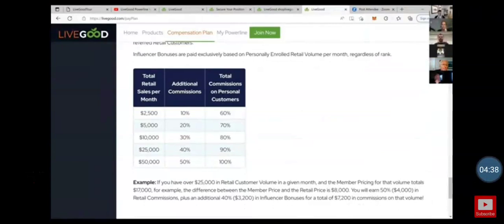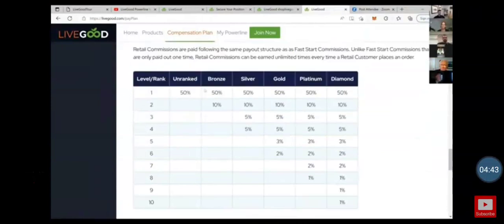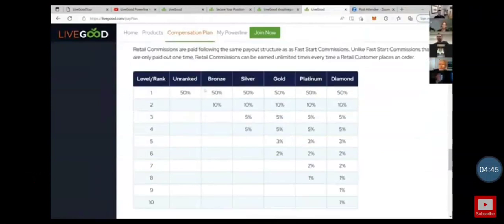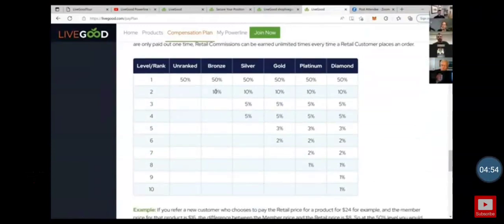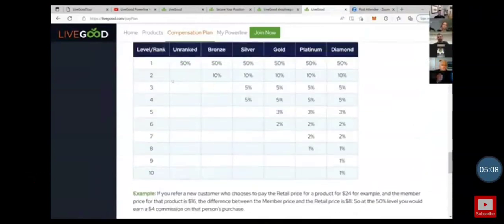For someone who just wants to retail product to customers, you still get 50% of the difference. For example, if the member price is $18 and retail is $28, that's a $10 difference — you get $5. You can also earn up to an additional 50% for 100% of the difference, and that doesn't take away from the other ten levels of commissions going to people above you.